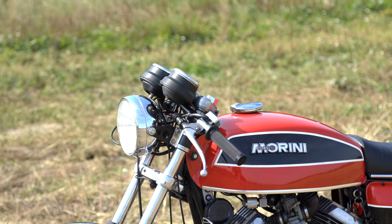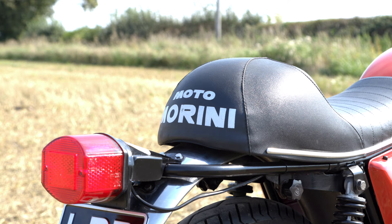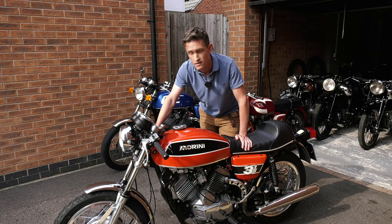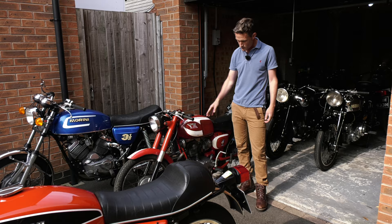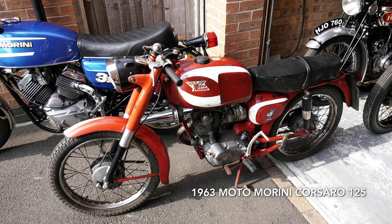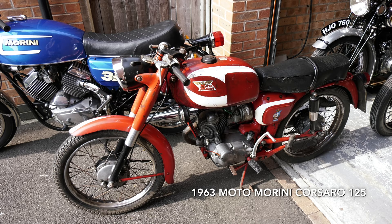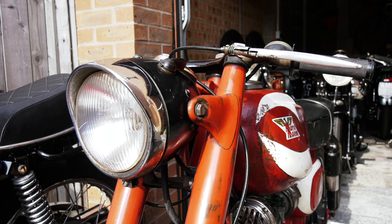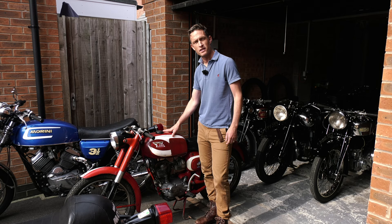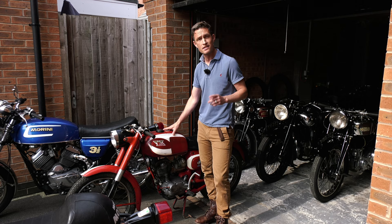Moto Morini is a brand that isn't that familiar when compared to Ducati, MV Agusta or Moto Guzzi, but they were an Italian company founded in the 1920s by Alfonso Morini. Right through until the late 1960s they were manufacturers of quite small capacity bikes, such as this Corsaro here behind me — a 1963 model, 125cc — but they made well built, well engineered, teenager-proof small capacity bikes. During this period they were also very successful in the racing market in their national series up to 175cc, and pretty successful in the international racing scene as well.